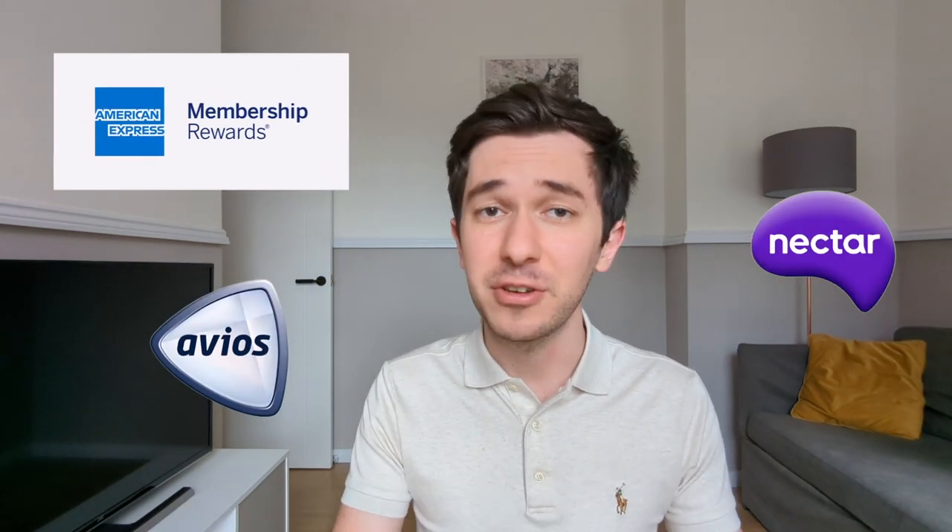Over the past five years, I accumulated close to 1 million reward points across different currencies in the UK. That includes Avios, Amex membership rewards, Nectar, and others.